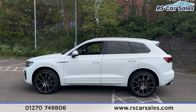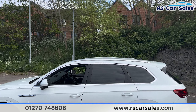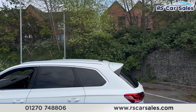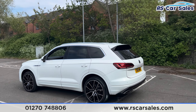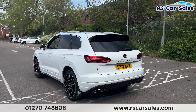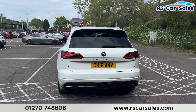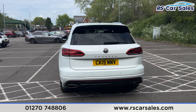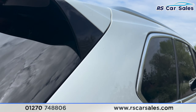With privacy glass for the rear passengers, up top you find the roof rails, the shark antenna, and the rear spoiler. We also have front and rear parking sensors with a visual display inside and a reversing camera. There is a power-operated tailgate at the back along with the dual exit exhaust.